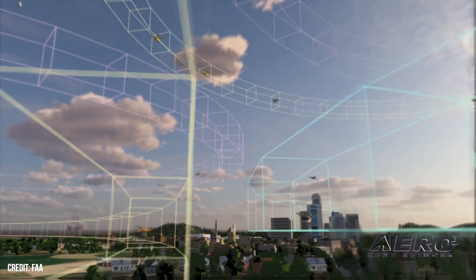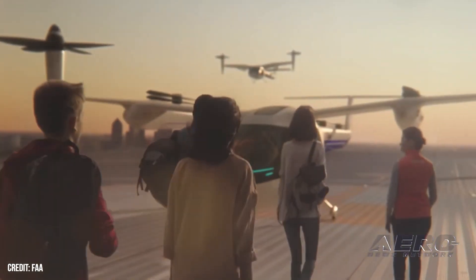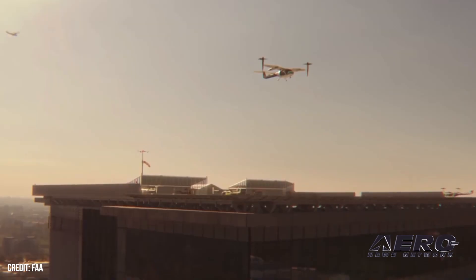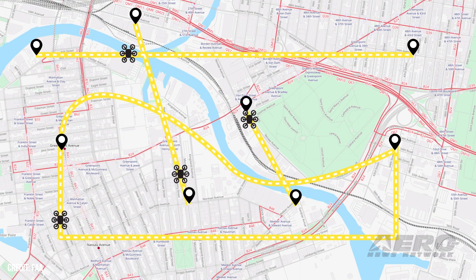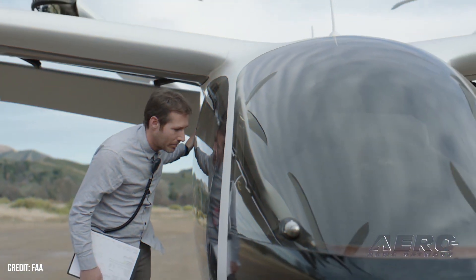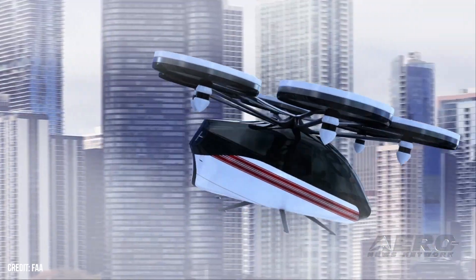Welcome back. FAA invites comments on Powered Lift Certification Draft. The FAA is looking for public commentary on a draft advisory circular regarding the type, production, and airworthiness certification of Powered Lift. It's no surprise that the old regulations may need some updating now that the advanced air mobility industry is beginning to nip at the heels of established categories. In the past, it's been sufficient to keep regulatory attention focused on the most common passenger-carrying aircraft, between fixed-wing aircraft and rotary-wing helicopters.